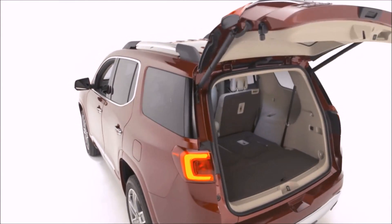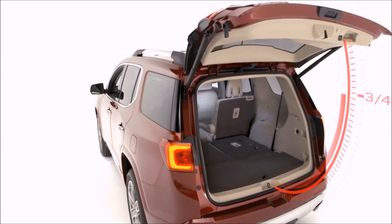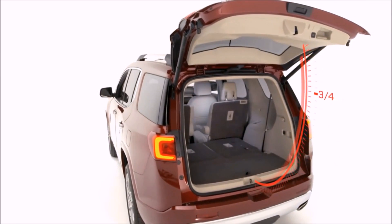After it stops, manually adjust it to your preferred height, keeping it clear of overhead obstructions like garage doors.